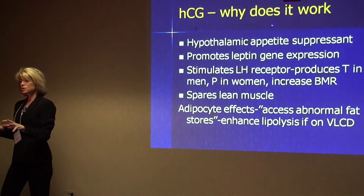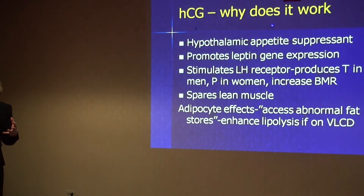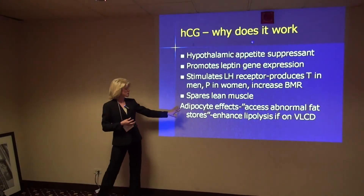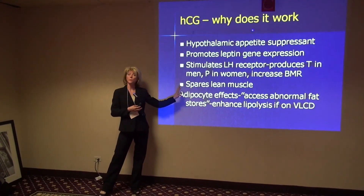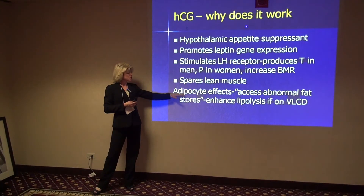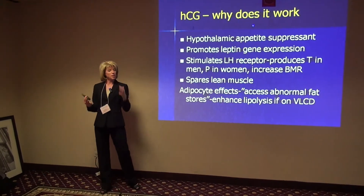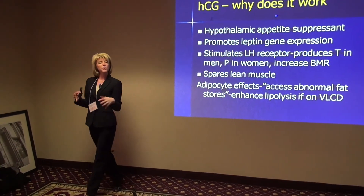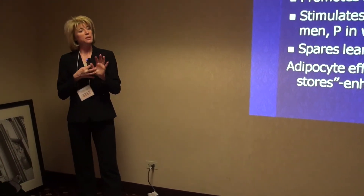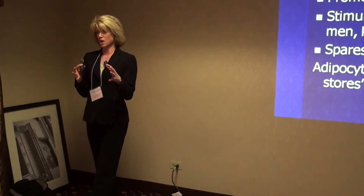In your manual is the original protocol that Dr. Simeon released. He wrote back in the 1950s a lot about why he thought this worked — this was originally his diet plan. One thing he talked about was the ability of HCG to allow abnormal or very stubborn fat deposits to actually be liberated in obese patients, therefore giving a more uniform weight loss distribution.